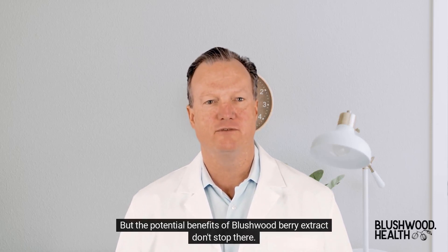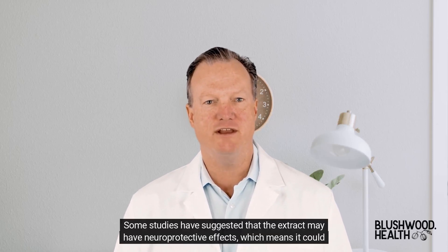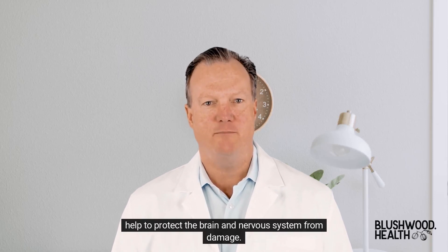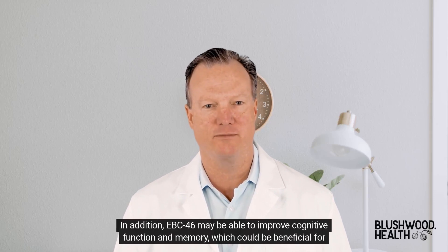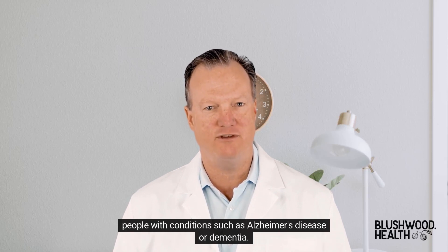Some studies have suggested that the extract may have neuroprotective effects, which means it could help to protect the brain and nervous system from damage. In addition, EBC46 may be able to improve cognitive function and memory, which could be beneficial for people with conditions such as Alzheimer's disease or dementia.